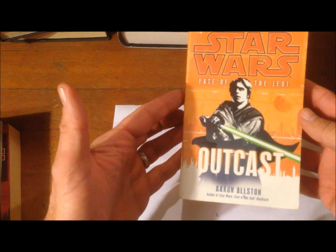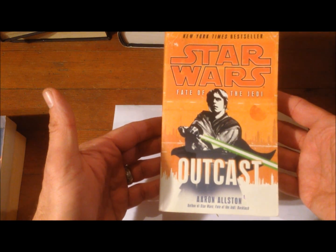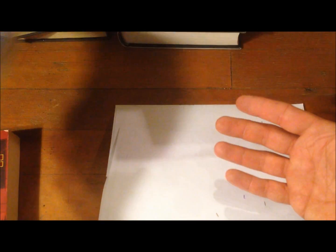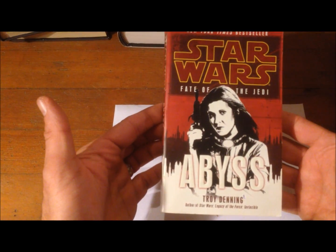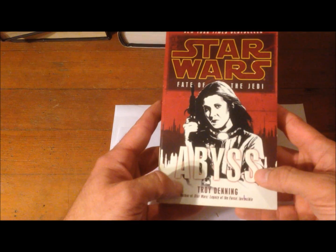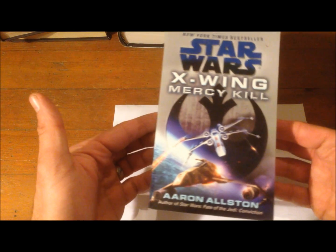And finally the last series of the run was Star Wars: Fate of the Jedi. It's a long series and I only have three books of it: the first book Outcast, followed by Omen, then Abyss. There are about six to nine more books left in the series that I don't have. Then the very last book to come out in the expanded universe was Star Wars X-Wing: Mercy Kill, which I just bought but haven't read yet. This is the actual final book in the expanded universe — everything coming out now is Disney canon.